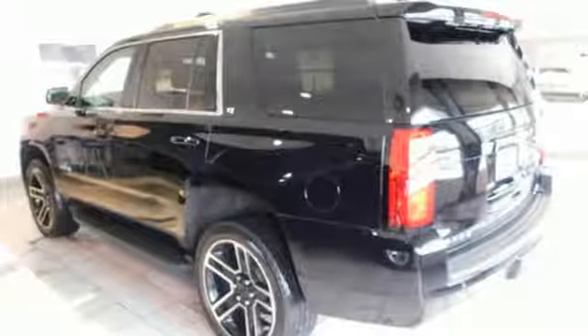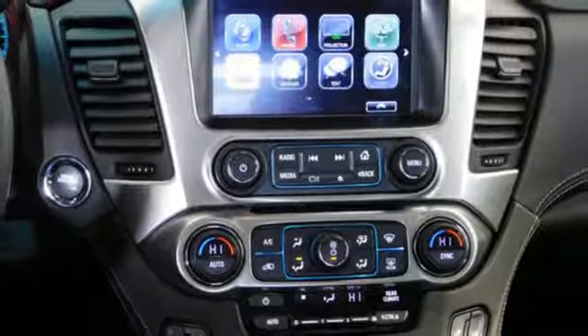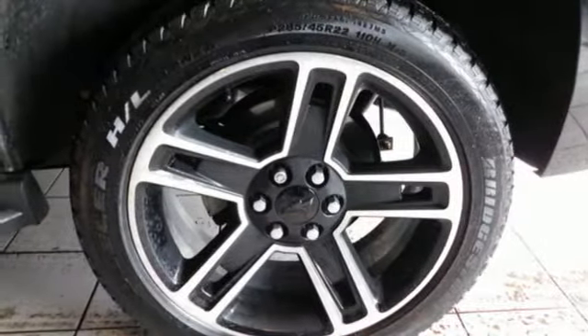Bluetooth wireless audio streaming, power heated mirrors, front heated leather bucket seats, auto-dimming rear-view mirror, and OnStar 4G LTE Wi-Fi hotspot.